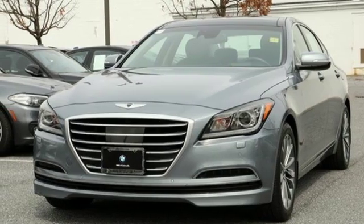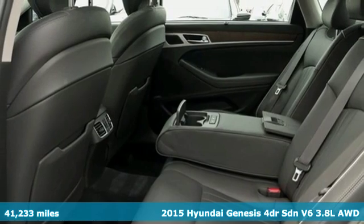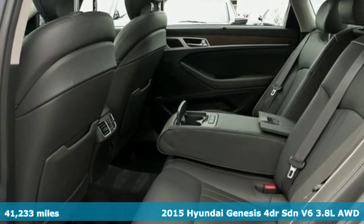It's a 2015 Hyundai Genesis. The look says high-end luxury. The price says you can do more than just look.